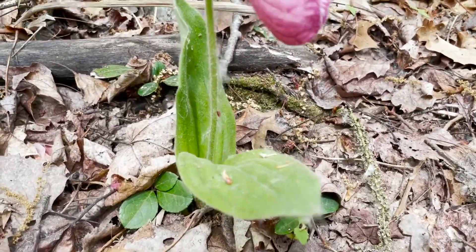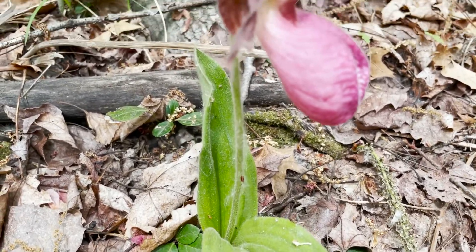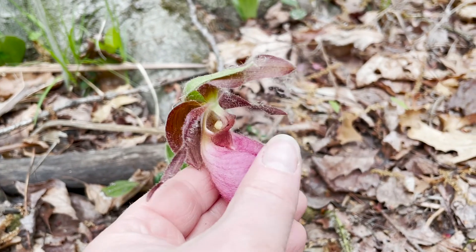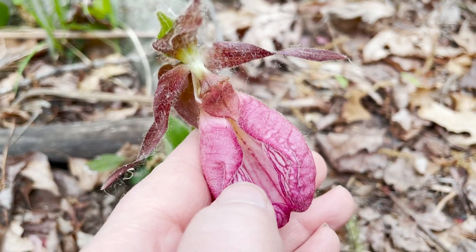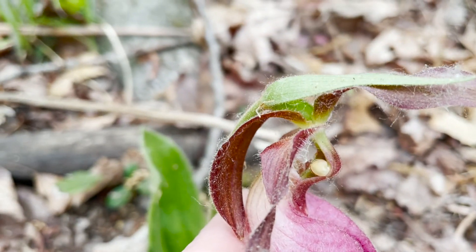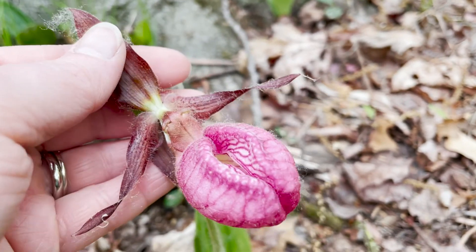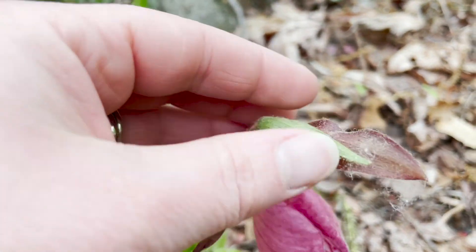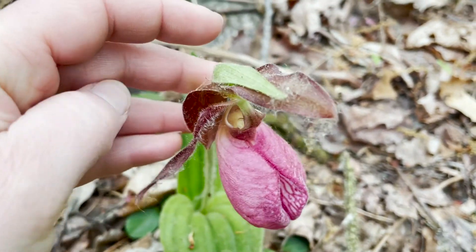Pink lady slipper is bee pollinated, especially by queen bumblebees early in the growing season that are attracted by the showy and fragrant flower. That's deceptive though, as neither nectar nor accessible pollen are available. The bees enter through the slit in the lip, and hairs direct them to the only escape route, which is the exit beneath each of the pollen masses.